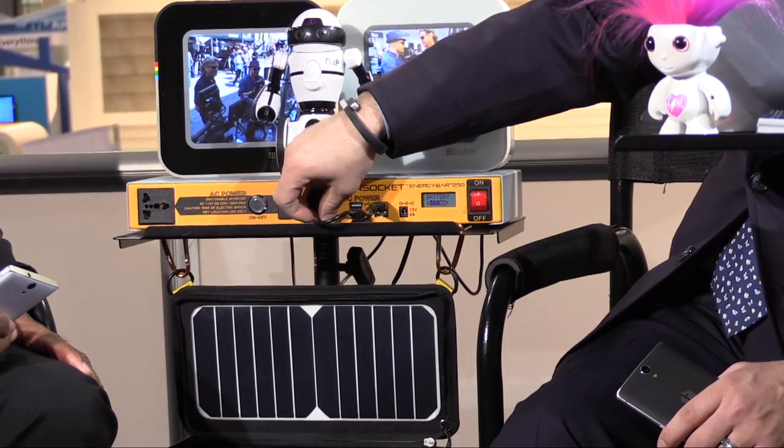I am so excited about this product right here. It is the Sun Socket Energy Bar 250 — 250 watt hours of electrical power to power your cell phones, your tablets. It also has a wall socket outlet for anything; it's international. And you've got a cigarette lighter charger there.